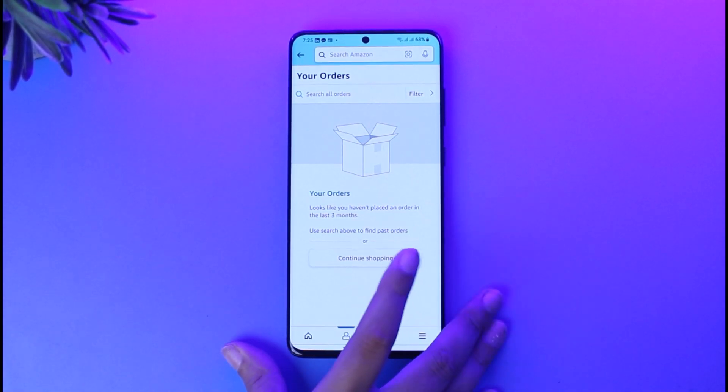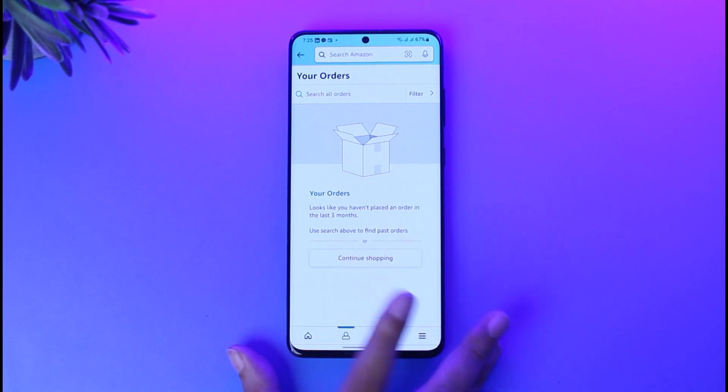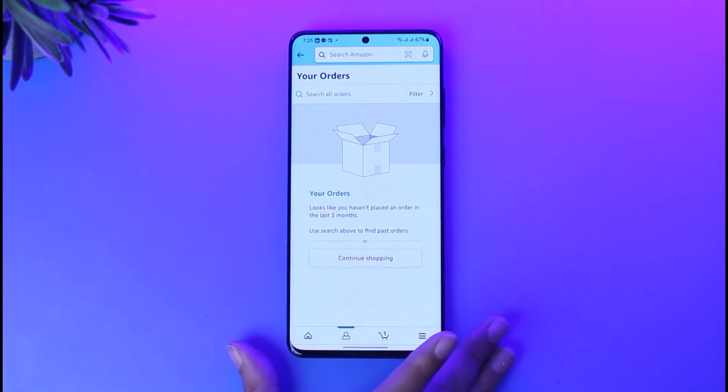Once you tap on the particular order, you'll find an option called 'Change' beside it. Go ahead and tap on it, then go ahead and update your address according to your need.